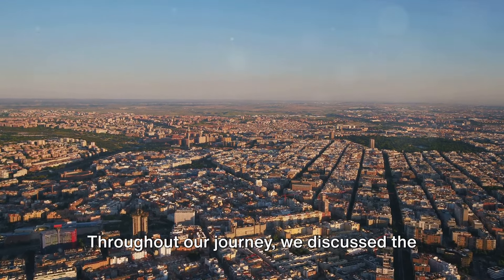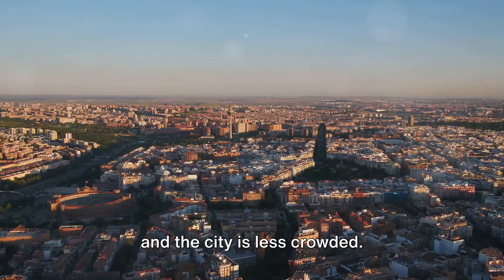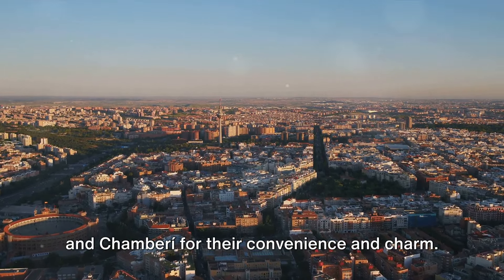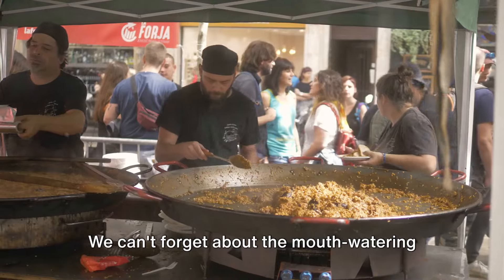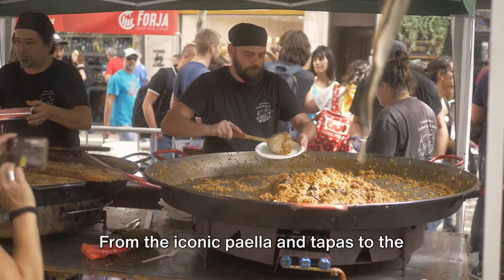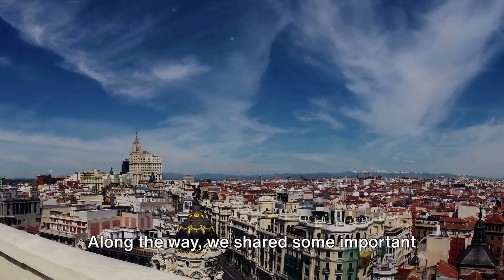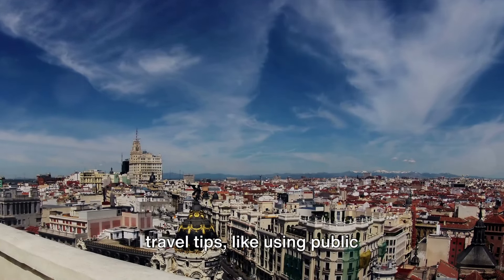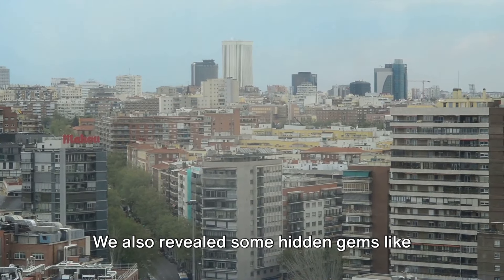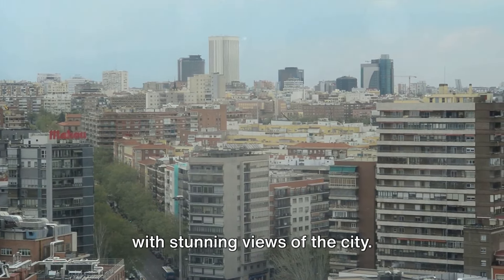Throughout our journey, we discussed the best time to visit Madrid — which is spring and fall, where the weather is pleasant and the city is less crowded. We also offered some suggestions on where to stay, highlighting areas like Salamanca and Chamberí for their convenience and charm. We can't forget about the mouth-watering local cuisine: from the iconic paella and tapas to the refreshing sangria, the culinary adventure in Madrid is as thrilling as its landmarks. Along the way, we shared some important travel tips, like using public transportation and trying to learn a few Spanish phrases. We also revealed some hidden gems like the Temple of Debod and the rooftop bars with stunning views of the city.